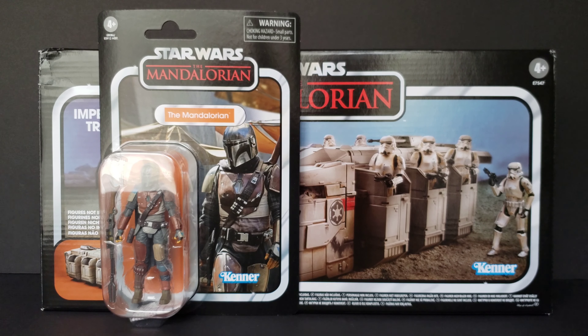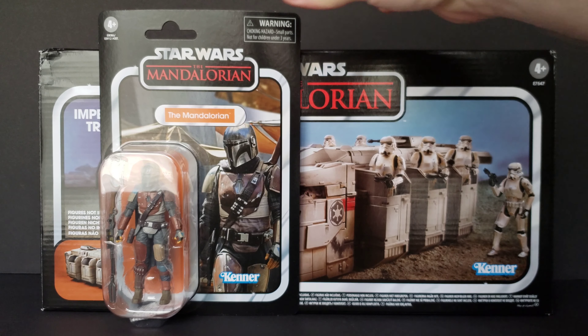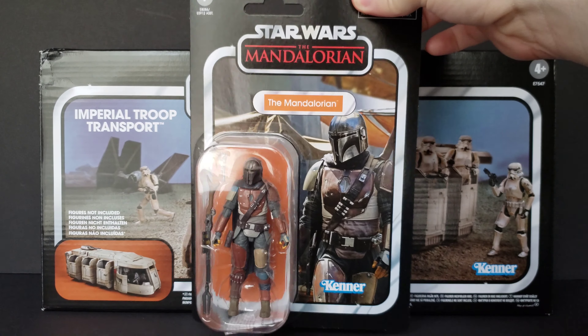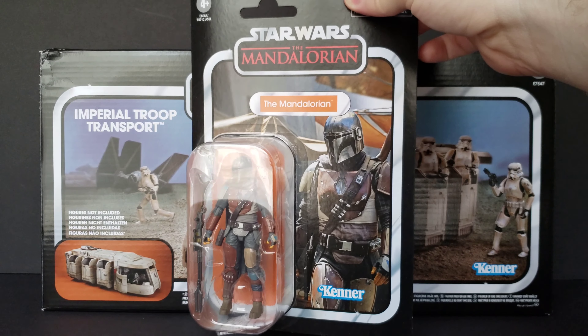Next is a pre-order from Dorkside Toys and it is the Star Wars Vintage Collection The Mandalorian action figure. And he looks absolutely wonderful on that card back. This is one of the most beautiful card backs I've seen in a long time.